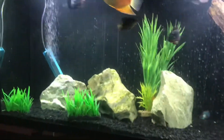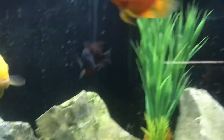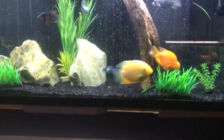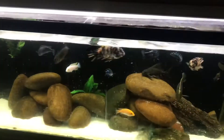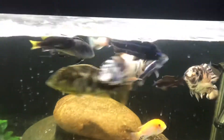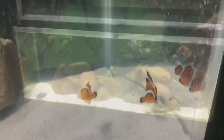Everyone looking good. I even got my small Akara somewhere in here — electric blue Akara — there it is, doing fine. It just hides most of the time. Due for a water change. These guys are always hungry — one of my favorite tank setups.